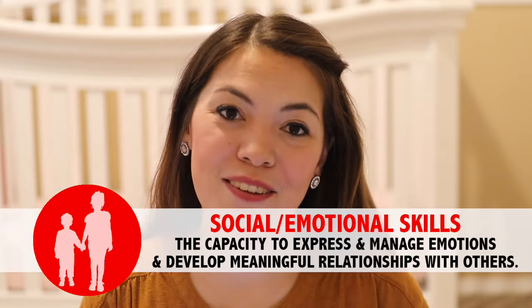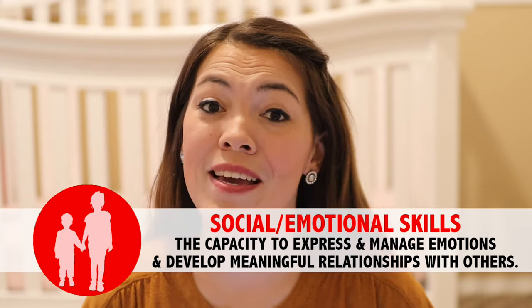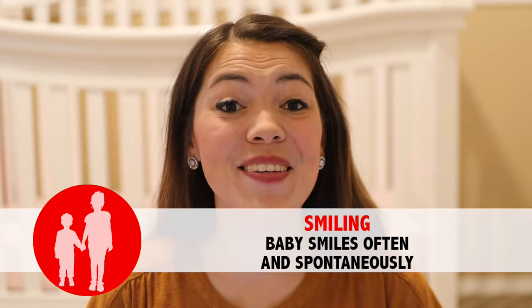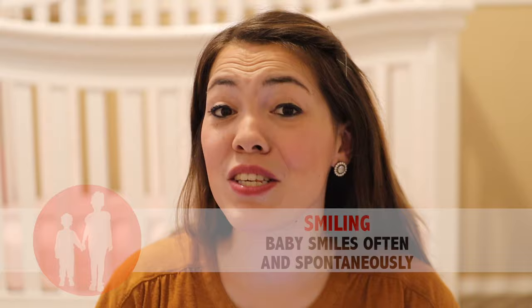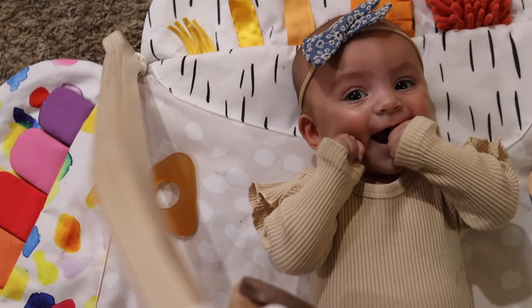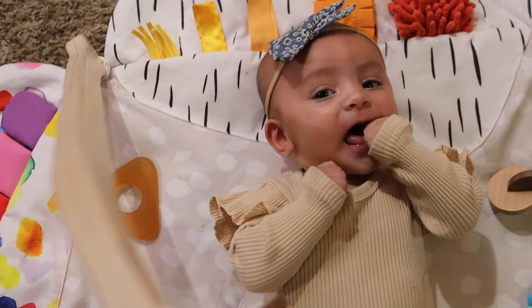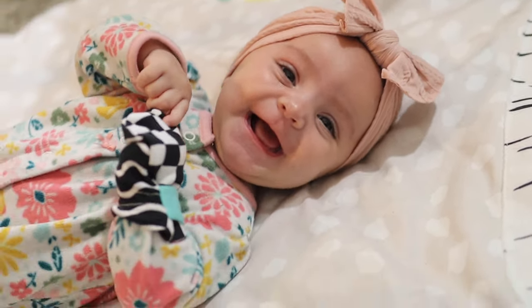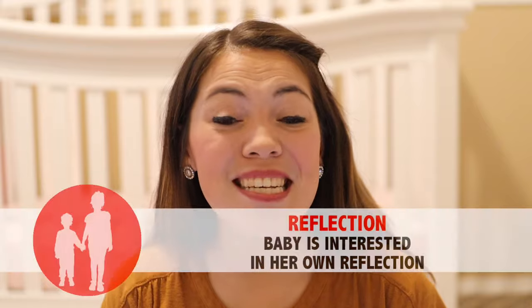Now we'll move on to baby's social-emotional milestones — those related to the way your baby understands and interprets her own feelings as well as her interactions with others. The first social-emotional milestone for your three-month-old is that your baby smiles often and spontaneously. This is so simple and at the same time so very powerful: if you want your baby to smile, smile at your baby. Make eye contact, smile at her — she'll feel that warmth and connection, and that will undoubtedly provoke her to smile. Do this consistently enough and you will have the happiest baby on the block.